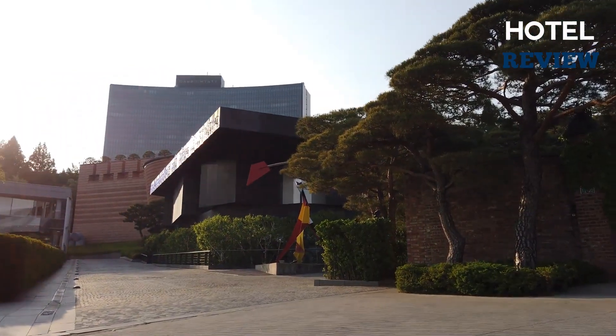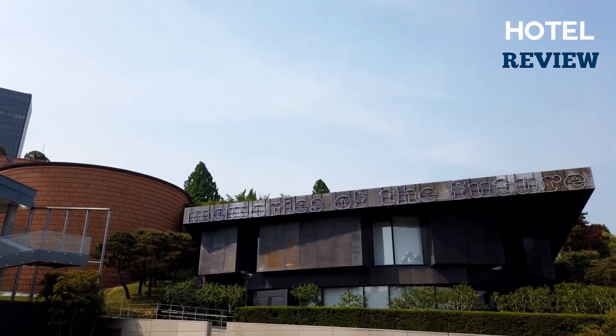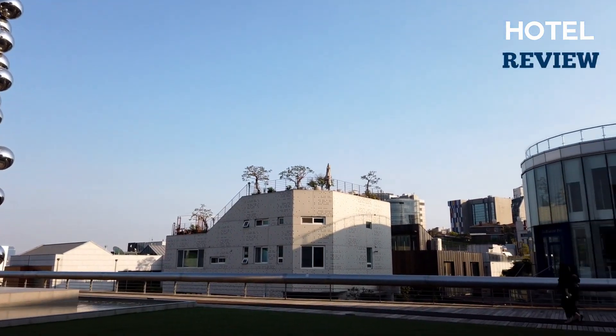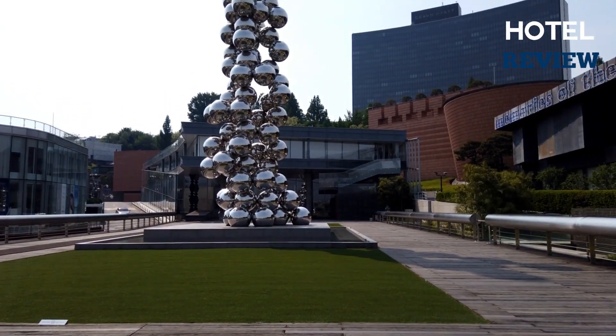Behind Deoksugung Palace lies a substantial collection of art known to the locals as SEMA. The majority of the works are modern, featuring a wide variety of works and artists from across the world, although it mostly features Korean art and Korean artists.